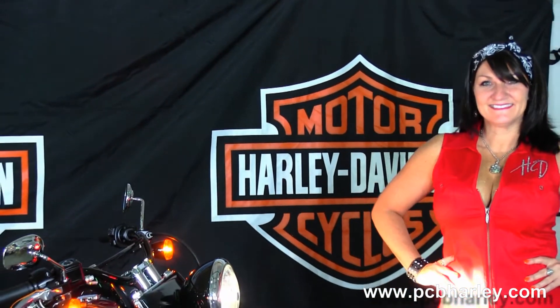Here at the world famous Harley Davidson of Panama City Beach, all our bikes are fully serviced and safety inspected. We take anything on trade — import motorcycles,